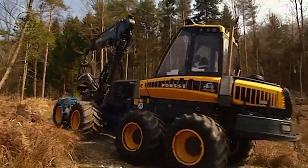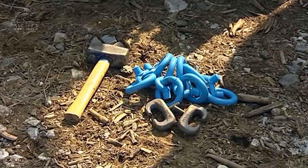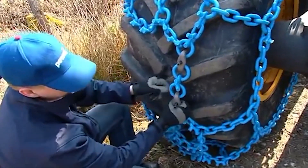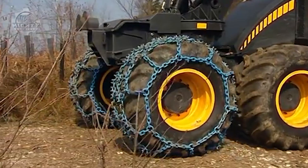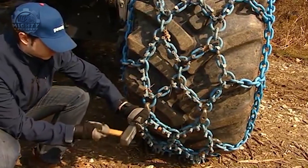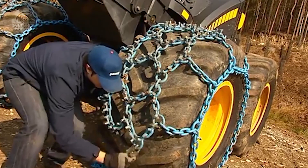When that happens, the company and operators face massive loss, thus making tire protection as valuable as other processes. However, the protection doesn't just come easy. The tires need to be clothed in chains to lessen the impact and give a better grip, especially in very challenging terrains. The material used in this massive $60,000 tire is called a chainmail sheath.